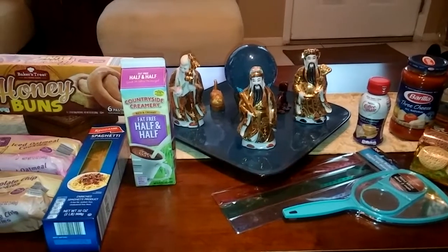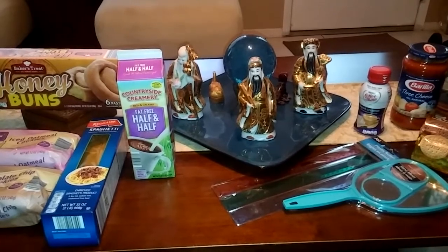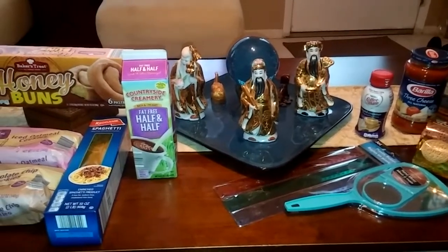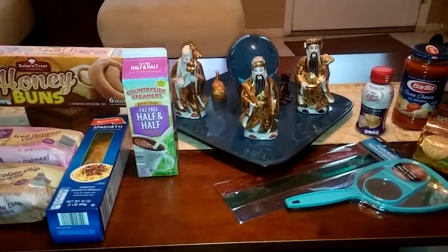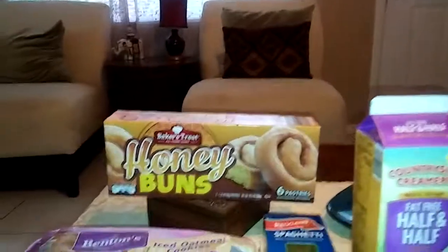Let me show you guys what I picked up. The purpose of buying these things today is a friend of mine did an incredible favor for me this morning, real early, and the only thing he's asking for is a cup of coffee and some cookies because he likes sweets.